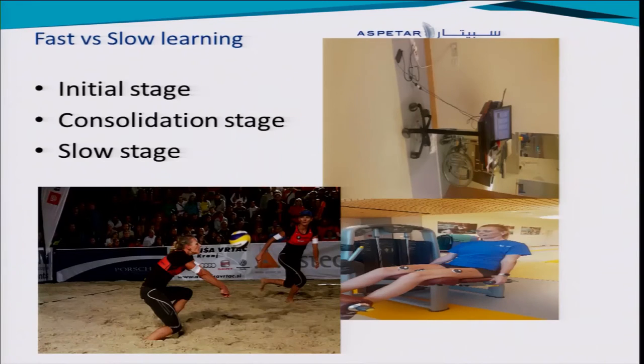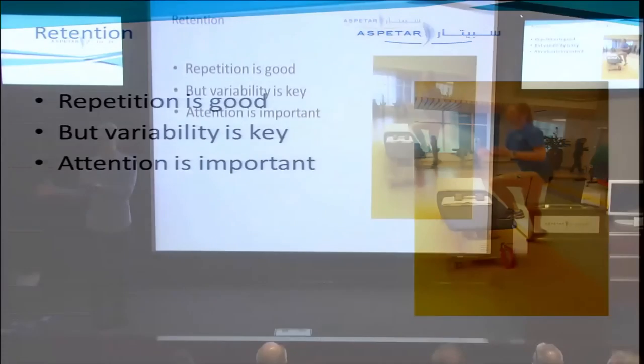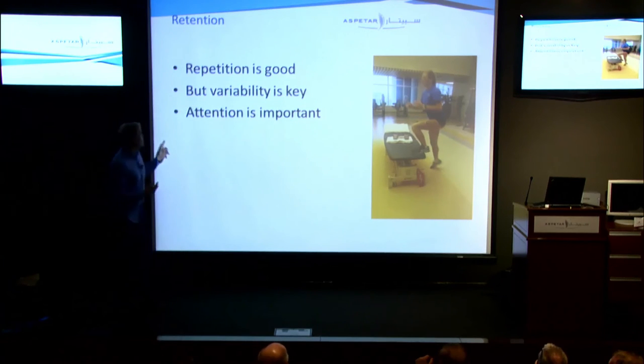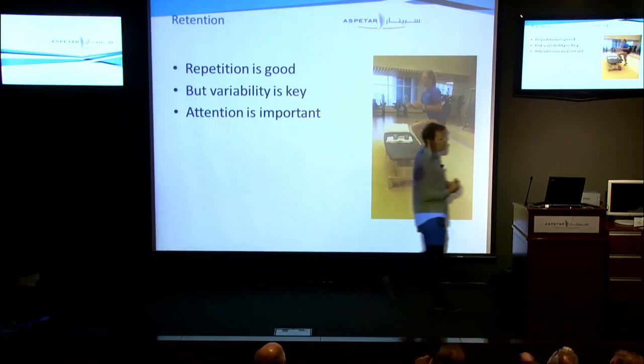That's the consolidation state on that day — we moved from the initial state to the consolidated state. Retention is very important. How do we make this sustainable? We saw today that we still have a lot of work to do, but she learned a lot on the first day and perhaps something today as well. We make it sustainable through repetition in training, but variability and attention are also very important.